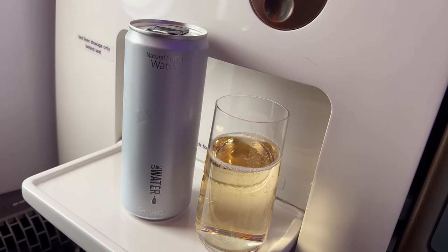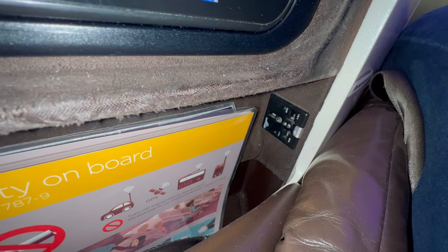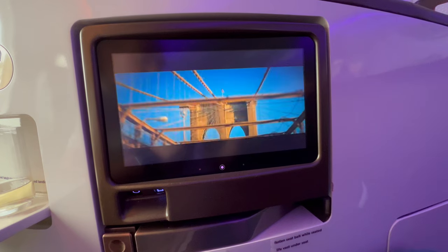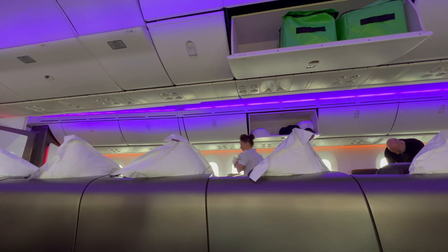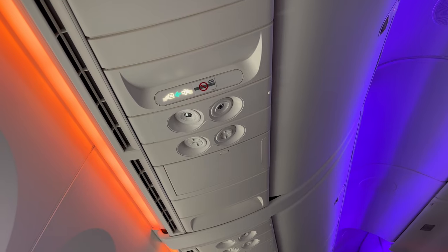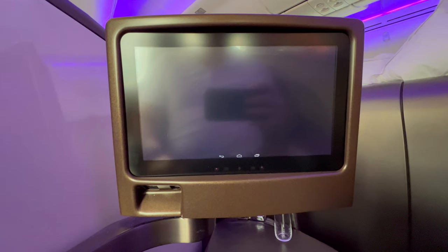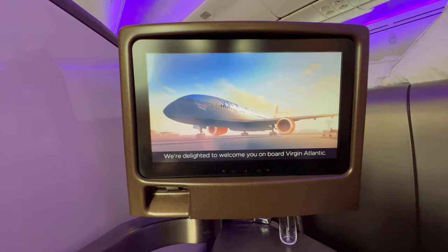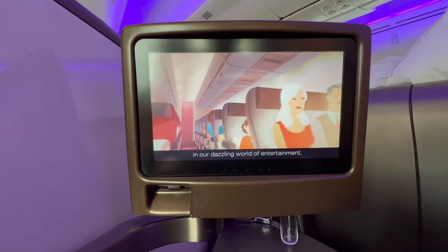The standard champagne, juice or water were offered pre-departure. We're delighted to welcome you on board Virgin Atlantic. Thank you for flying with us today. You're no doubt keen to lose yourself in our dazzling world of entertainment.